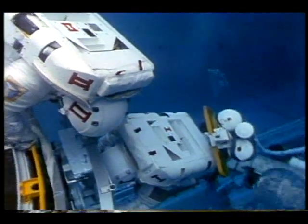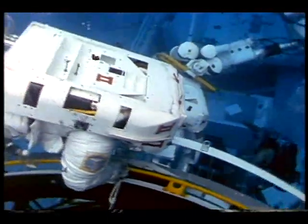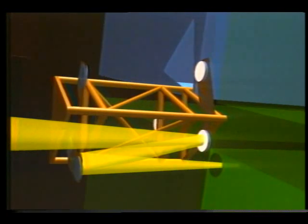Hubble also showed scientists a celestial X, marking the exact spot of a black hole with the possible mass of one million of our suns. Astronauts are already training to fix the Hubble mirror problem during a shuttle service call scheduled for late 1993. By substituting a special component called CoStar, this corrective optics package contains a series of mirrors that work like contact lenses to restore Hubble close to its full imaging potential.